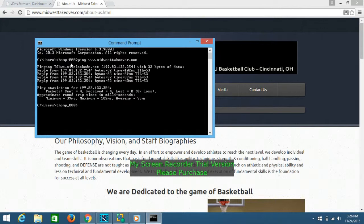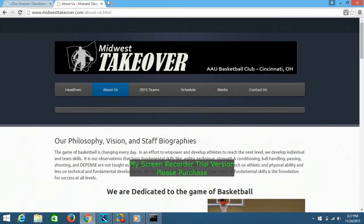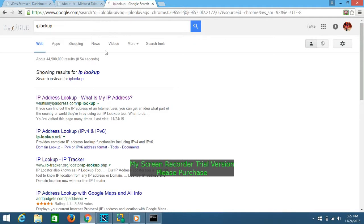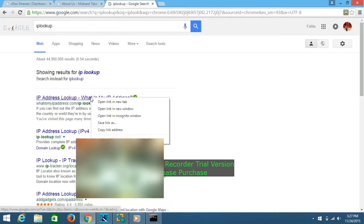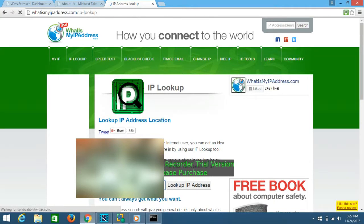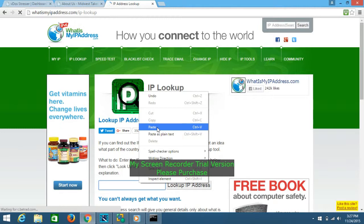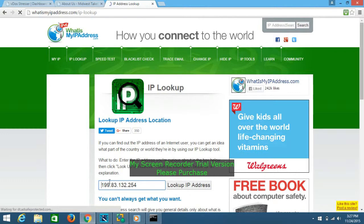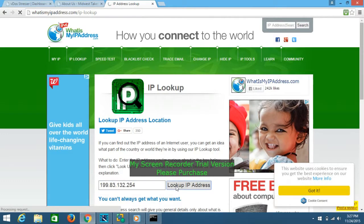You want to paste or write down the IP address you get from the ping. Then go to an IP lookup tool. I'm going to put a VPN on to block my own IP. Go to the IP lookup site, click Go, and type in the IP address to look it up.